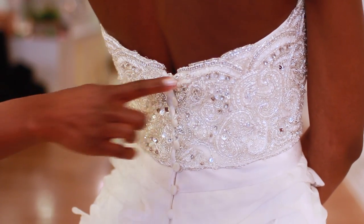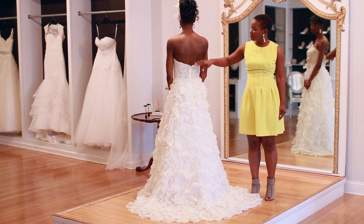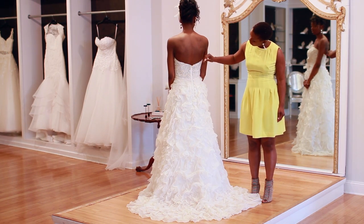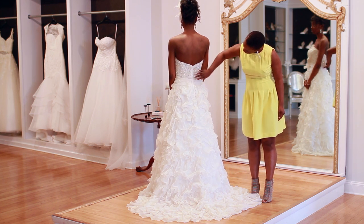This is the back neckline of the dress. This shapes your back, neck, and shoulders. This is a strapless A-line gown.